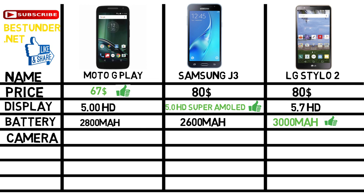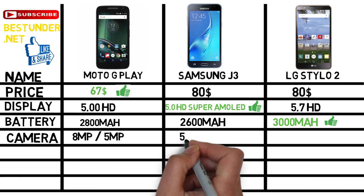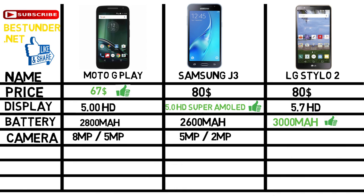Now let us talk about the camera. Moto G Play has an 8 megapixel rear and 5 megapixel front camera, whereas the Samsung Galaxy J3 has a 5 megapixel rear and 2 megapixel front camera, and the LG Stylo 2 has a 13 megapixel rear camera with a 5 megapixel front camera.